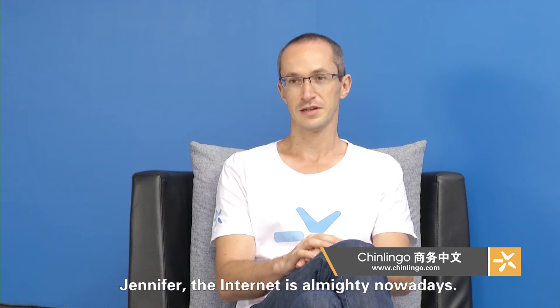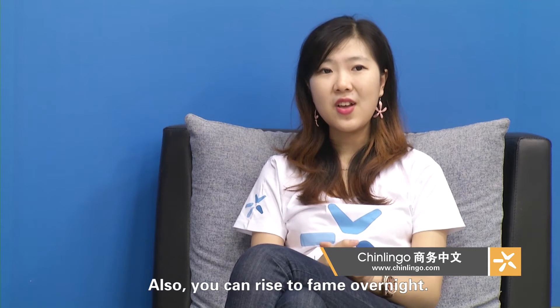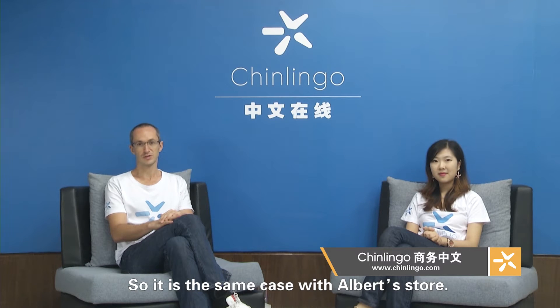Jennifer, the internet is almighty nowadays. Right, you can get anything you want online. Also you can rise to fame overnight. So it's the same case with Albert's store.